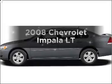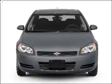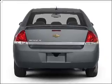Imagine yourself in this 2008 Chevrolet Impala. This is the set of wheels you've been looking for, with a reliable 6-cylinder engine connected to a smooth-shifting automatic transmission. Premium wheels give it a more luxurious look.